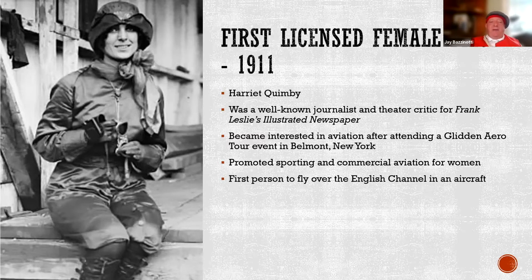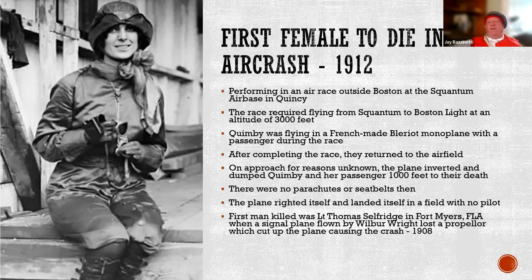Quimby was a gadabout and feminist for the time who decided she wanted to learn to fly. She got her license from Glidden, started flying, and was the first person to fly over the English Channel. This brought up another first, not so pleasant: she was the first female to die in an airplane crash in 1912. She died right outside Boston during an air race from Squantum Air Base in Quincy. She was flying in a French plane with a partner; they completed the race, were coming back to the airfield, and for reasons nobody knows, the plane turned upside down. With no parachutes or seatbelts in those days, they fell out of the plane to their death near Long Island in Boston Harbor.